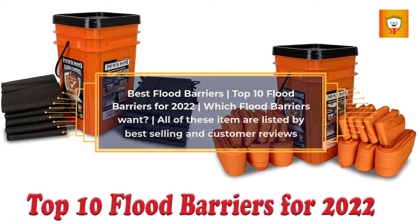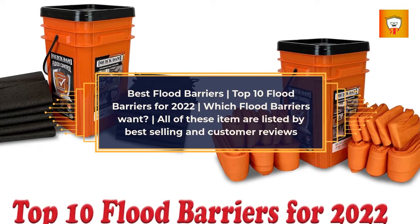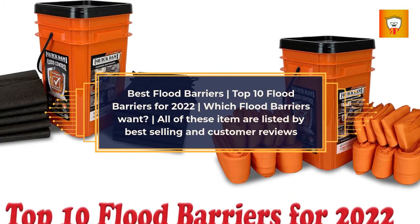Best Flood Barriers. Top 10 Flood Barriers for 2022. Which flood barriers do you want? All of these items are listed by best selling and customer reviews.